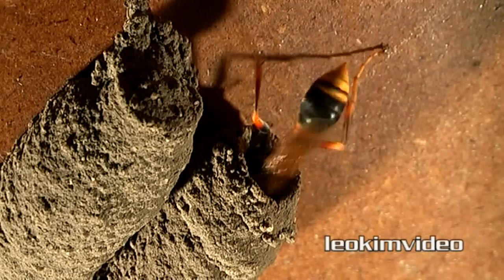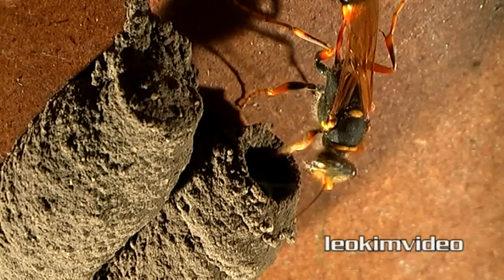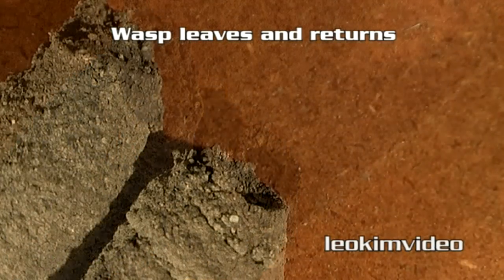As I said, I am not an entomologist, but I'm hoping there's someone out there who is, and they can identify for me the types of spiders that this beautiful wasp is collecting.